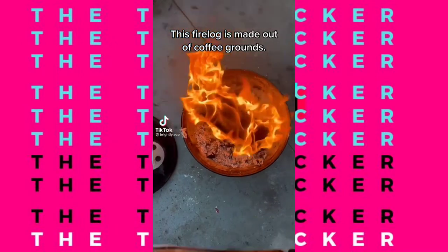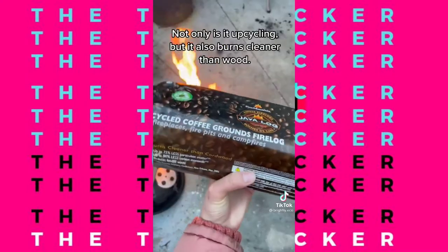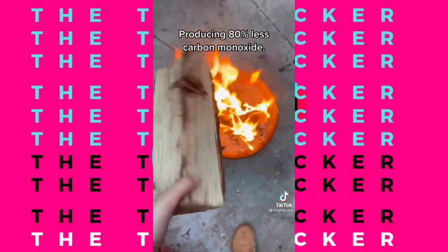This fire log is made out of coffee grounds — it's true, this is the Java Log. Not only is it upcycling, it also burns cleaner than wood, producing 80% less carbon monoxide, and it feels just like wood.